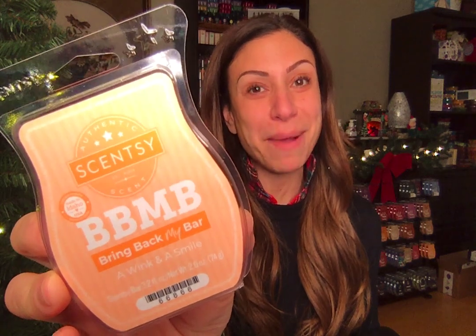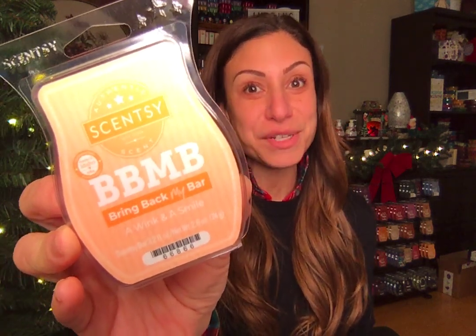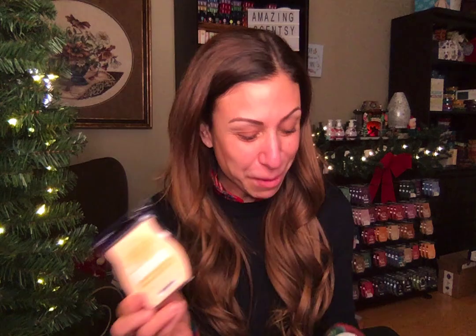I love this first one, A Wink and a Smile. A Wink and a Smile has been back in Bring Back My Bar collections in the past. I thought it was super cute — how cute would it be if a dentist and an ophthalmologist joined forces and opened an office together? An eye doctor and a teeth doctor — a wink and a smile! That's what I thought about when I first saw this bar.